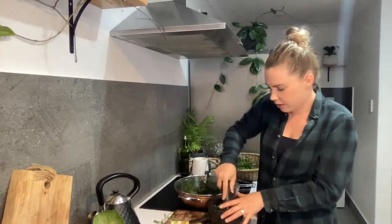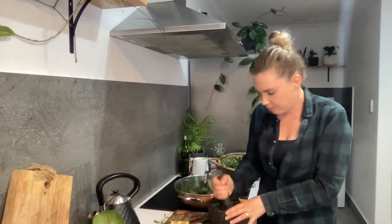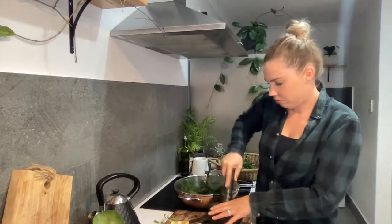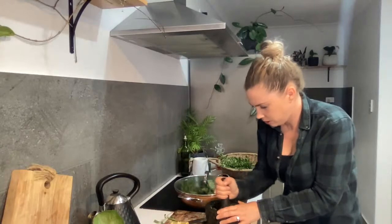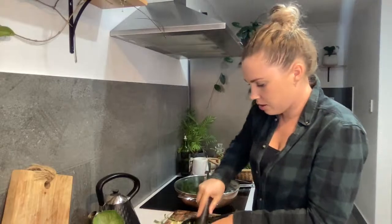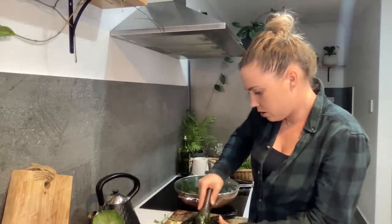You could use a mixer or blitzing thing for this dressing, but one it would be really loud and two I like that it leaves it quite chunky - it's not all blitzed up, it's still got some chunks in it. It feels like I'm making a potion! After this once it's mashed down I'll add a little bit of water to bring it to more of a dressing, but the salt is already bringing out a lot of the juices from the greens. Then we're going to use this dressing to dress our roast veggie salad.